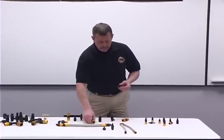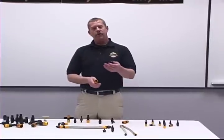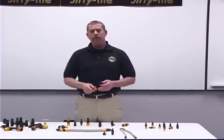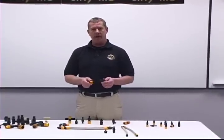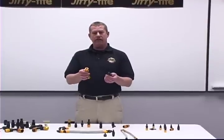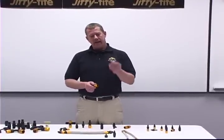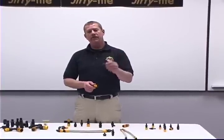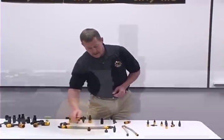We also offer carburetor kits in dash 6 and dash 8 for most standard carburetors, including single barrel Quadra-Jets, Holleys, and other carburetor types. These carburetor fittings are available in straight, 45-degree, and 90-degree configurations and come with your choice of EPDM seal, Buna nitrile seal, or our standard Viton fluorocarbon seal for all fuel applications.